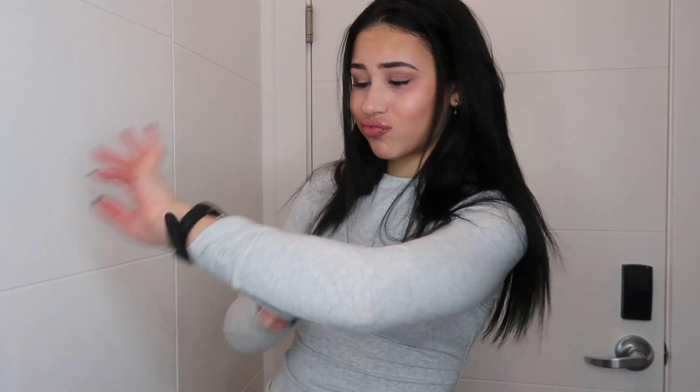Hey guys, welcome or welcome back! How's this lighting? It's 10:53 AM in Washington and it is so dark outside, so once again I'm using the ring light. I hope the lighting's great because I really can't tell.